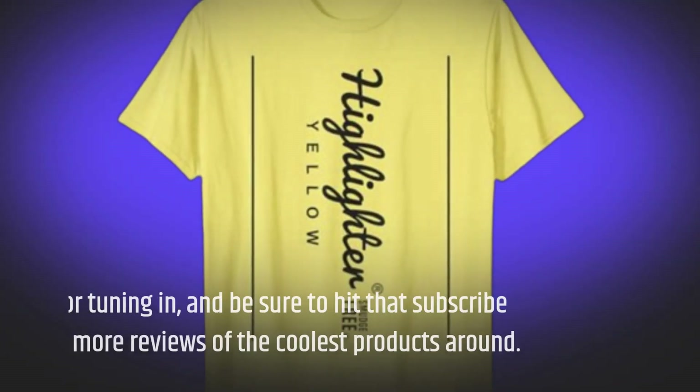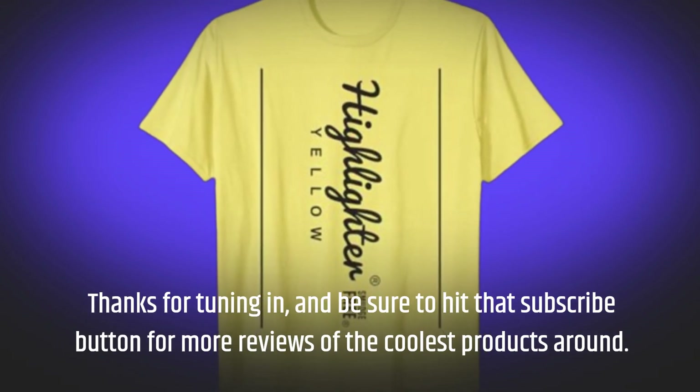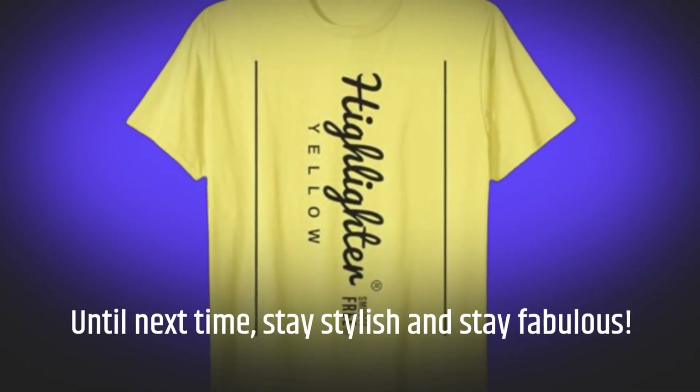Thanks for tuning in, and be sure to hit that subscribe button for more reviews of the coolest products around. Until next time, stay stylish and stay fabulous!